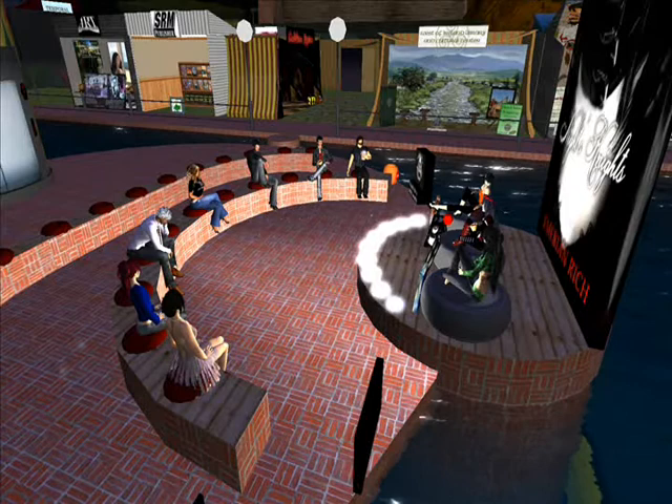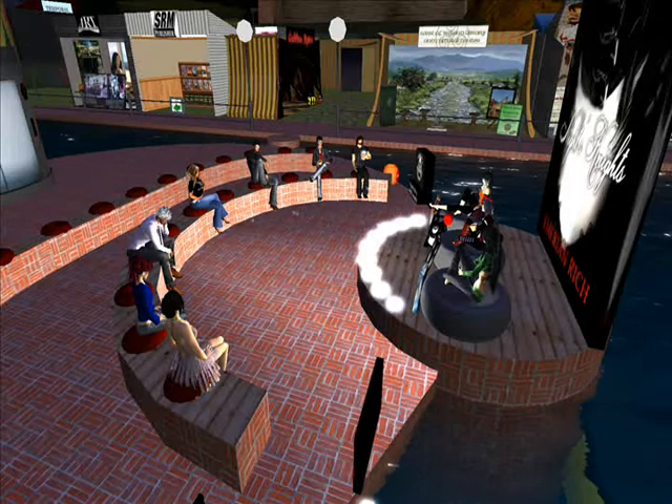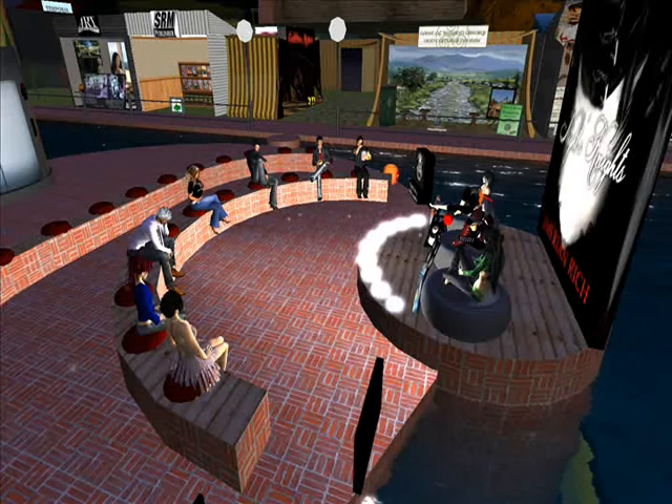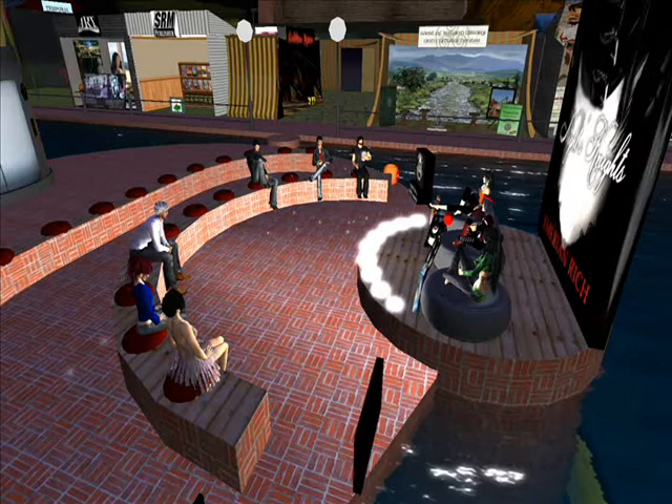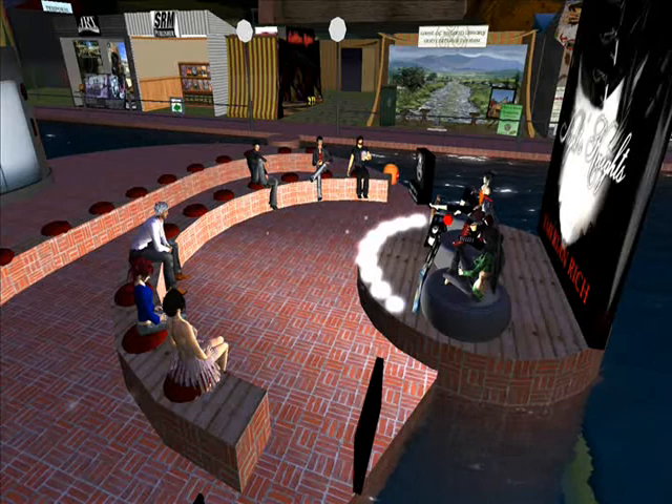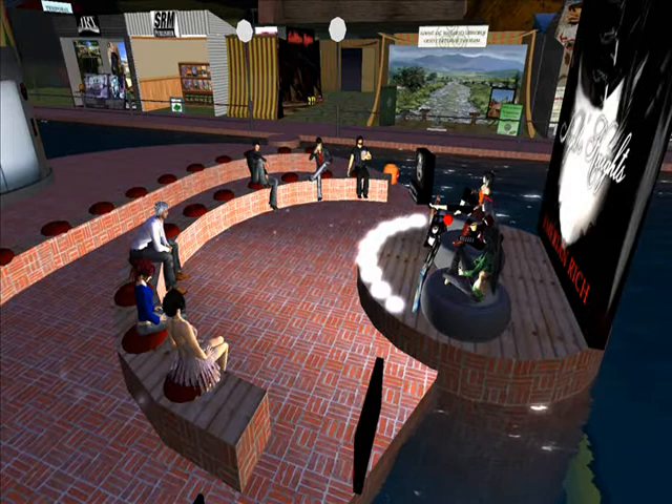A really good place to start is at Podshow, which is now Mevio.com. You can start up your own little show — it doesn't cost anything, you can have as much space as you want. You don't have to have it all in book form, which is what you have to have for Podiobooks. So you could just play around over there, get yourself set, and then start. My advice is start your pod novel over there, and if it seems like it's going well, then submit to Podiobooks.com.